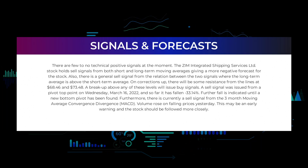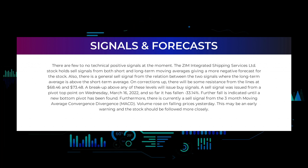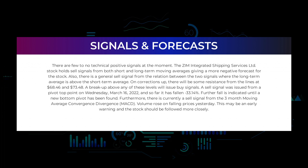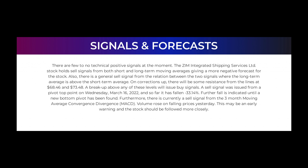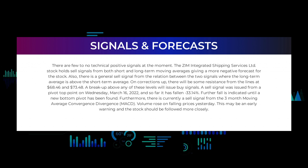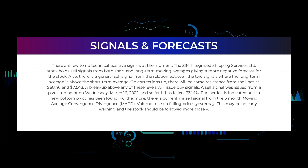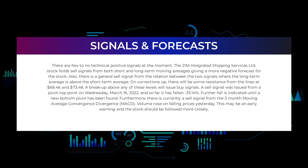In this section we will give you some information about signals found for ZIM Integrated Shipping Services Limited. Starting with the general picture: there are few to no technical positive signals at the moment. The ZIM Integrated Shipping Services Limited stock holds sell signals from both short and long-term moving averages, giving a more negative forecast for the stock. There is also a general sell signal from the relation between the two signals, where the long-term average is above the short-term average.